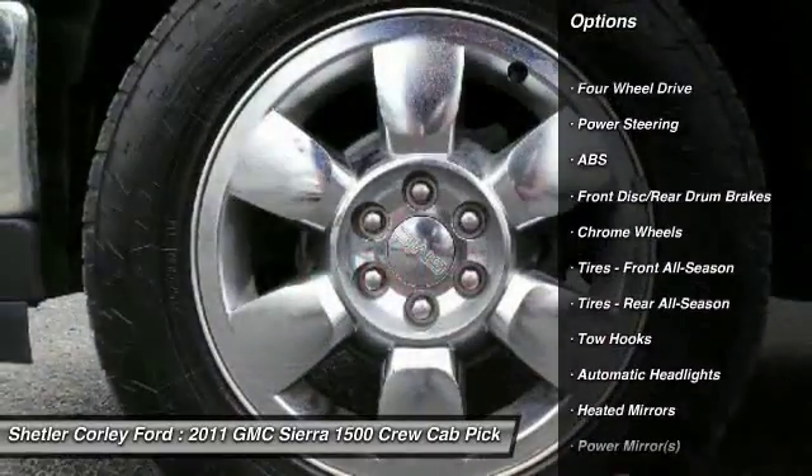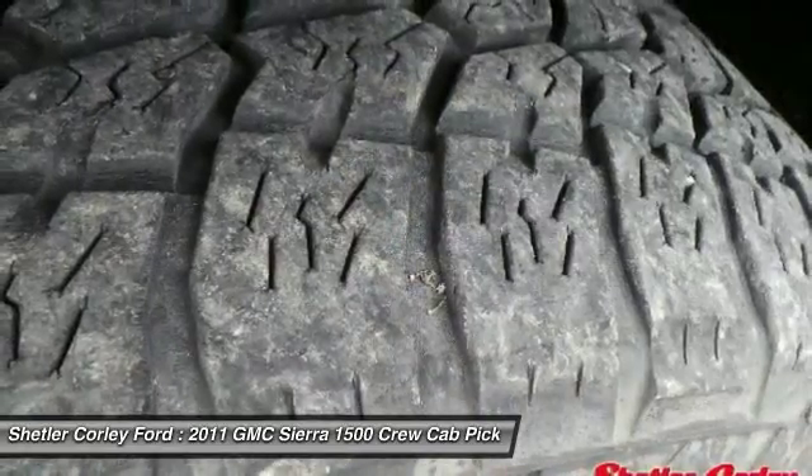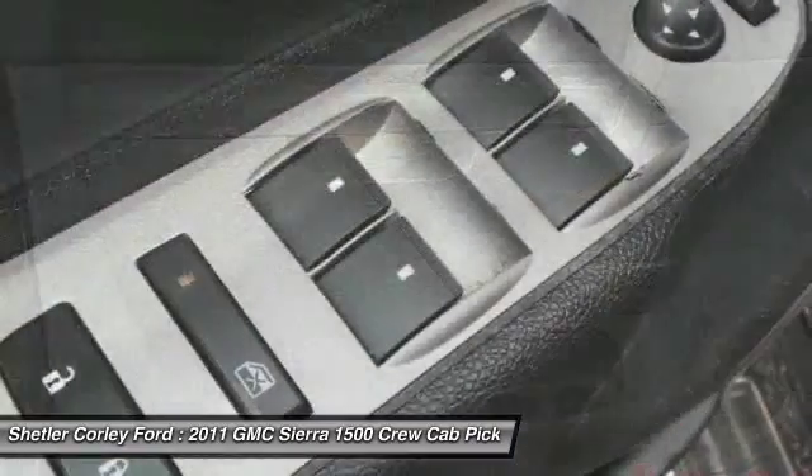Stability control, traction control, keyless entry, anti-lock braking system, leather wrapped steering wheel, adjustable steering wheel, driver airbag, power steering, four-wheel drive, cruise control.